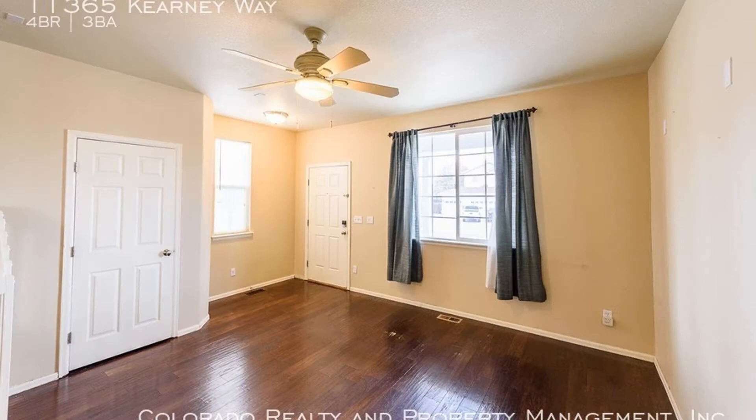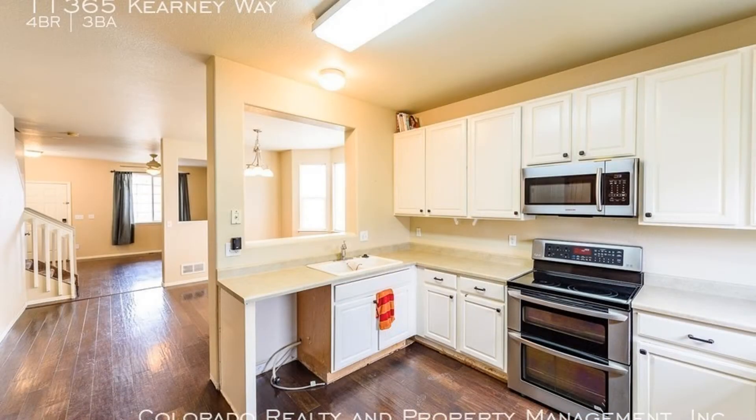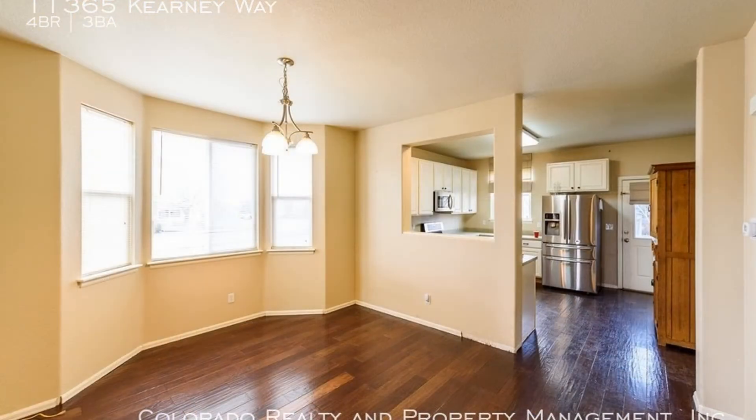This zone features a spacious living room with hardwood floors. The kitchen has ample counter space and cabinets, and comes equipped with major stainless steel appliances. The dining room next to the kitchen has big windows that bring in plenty of natural light.